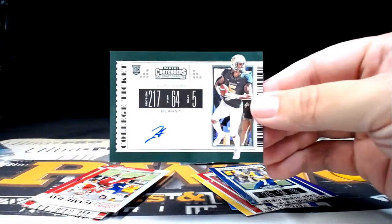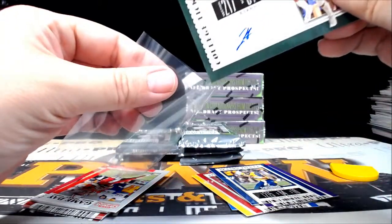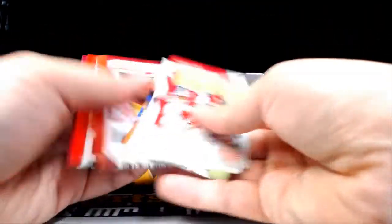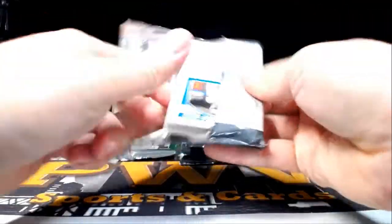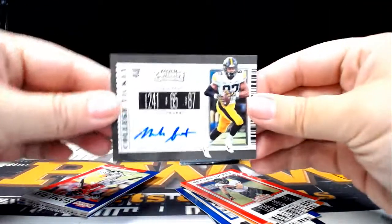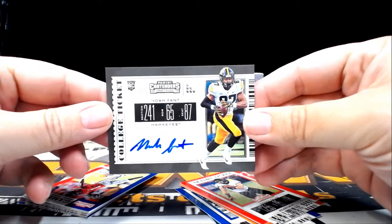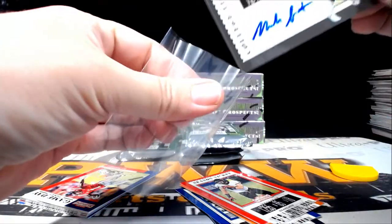First up, Jalen Hurd with a minimalist autograph. That's going out to the 49ers — San Francisco is Dan B. Congratulations Dan, that's coming to you. Next pack — getting all kinds of tight ends. How about a Noah Fant? Either way, that's going out to the Denver Broncos — Denver is going to be Gary F. Congratulations Gary.